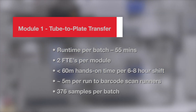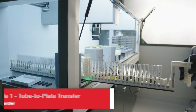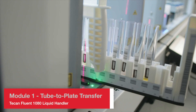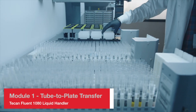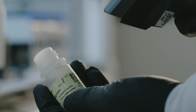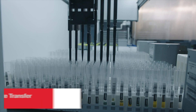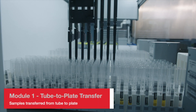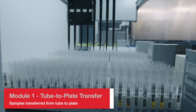The Amplitude Solution consists of two modules. Module 1 is a T-Can Fluent 1080 liquid handler system which transfers samples from tubes to plates ready for sample extraction on the second module. The run time for Module 1 is just 55 minutes per batch, which prepares 376 samples. Two full-time employees are recommended to operate Module 1, with their total hands-on time less than 1 hour per 8-hour shift.